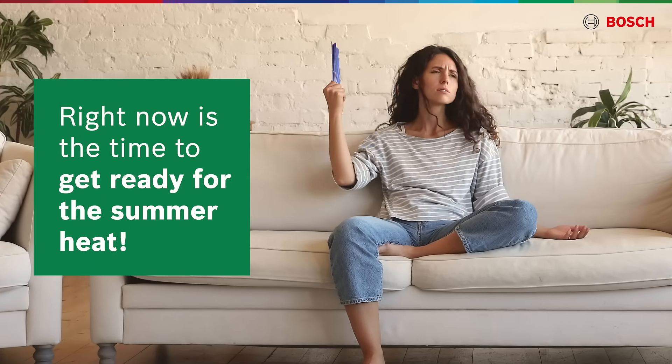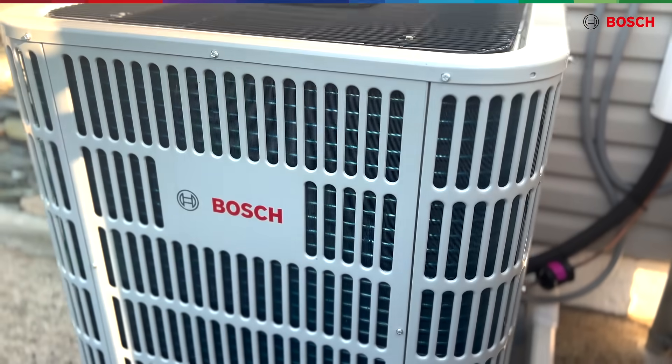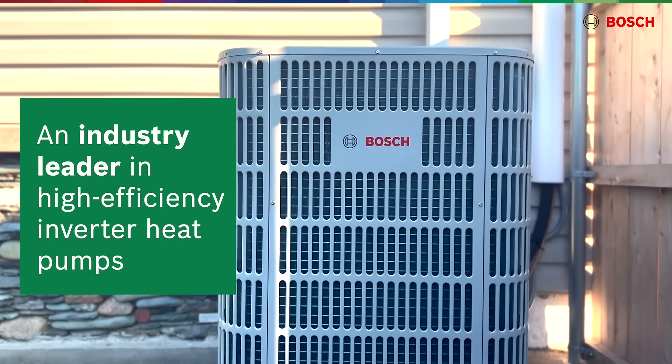Right now is the time to get ready for the summer heat by installing a Bosch Inverter heat pump system. Bosch is an industry leader in high-efficiency inverter heat pumps.